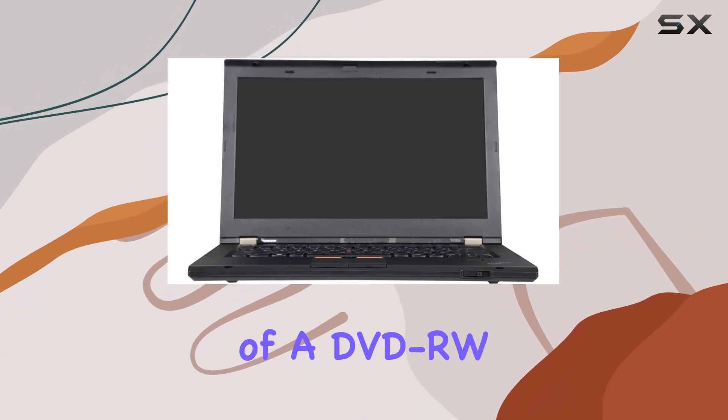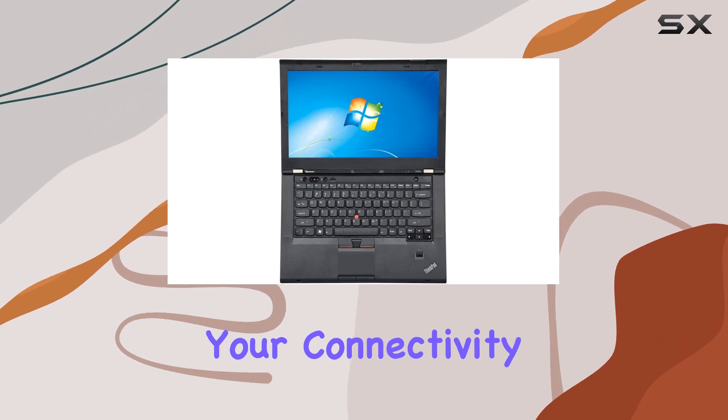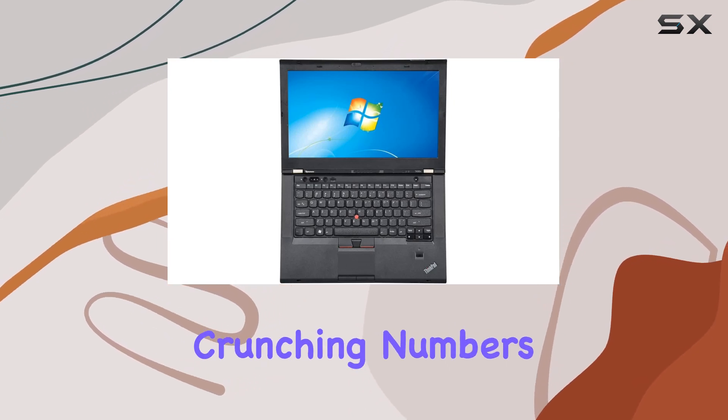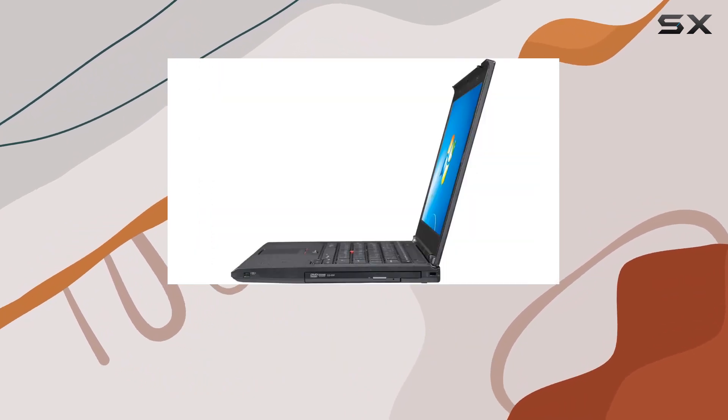The inclusion of a DVD-RW drive adds versatility, and the built-in webcam enhances your connectivity. Whether you're crunching numbers, editing documents, or indulging in multimedia, the T430s handles it all with finesse.